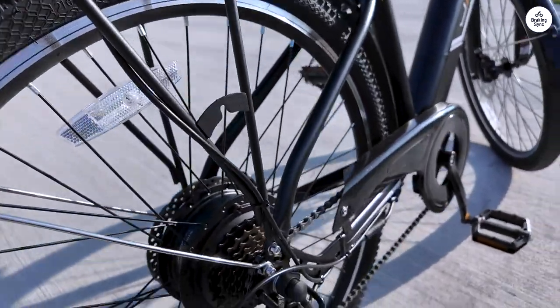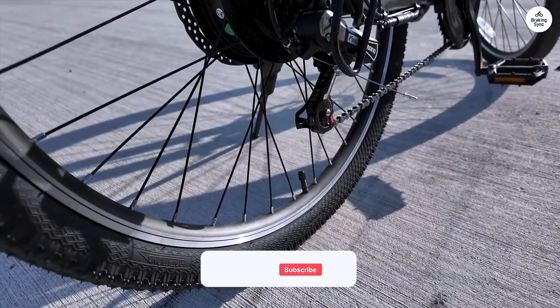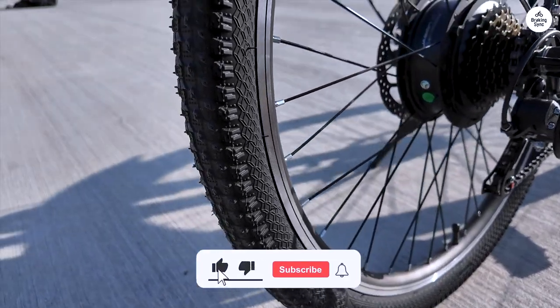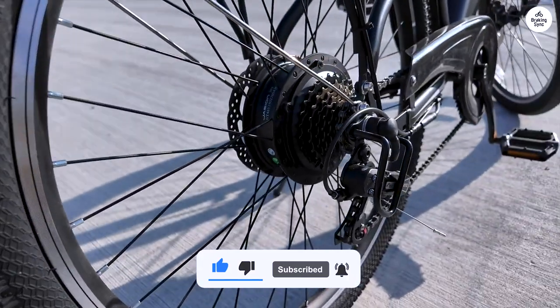Overall, I'd recommend the Jayjin Romer ST to anyone seeking a quality e-bike without spending a fortune. It's got the ride quality, the power, and the style — all at a price that won't make you cringe.